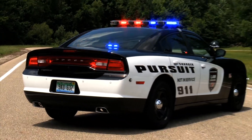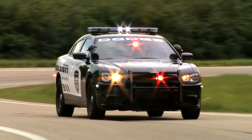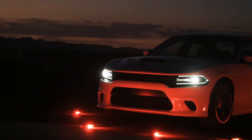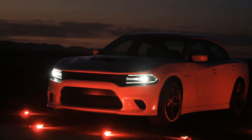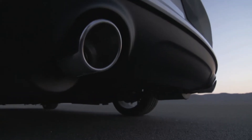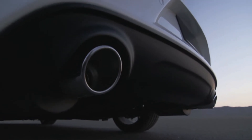Dodge will even roll out a police version of the vehicle, and the opportunity to drive that was not going to pass me by. Every panel except the roof is new for the 2015 Dodge Charger, with new LED fog lights and an exhaust system that has been built so enthusiasts can modify it.